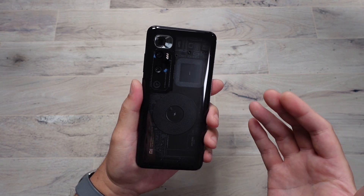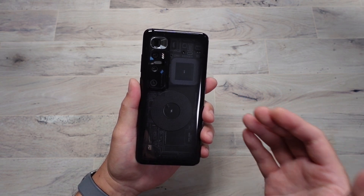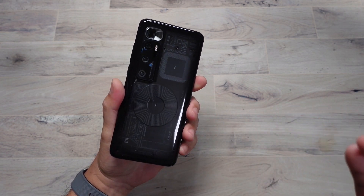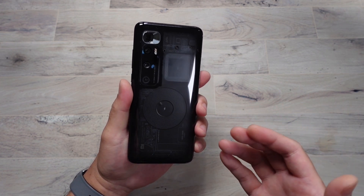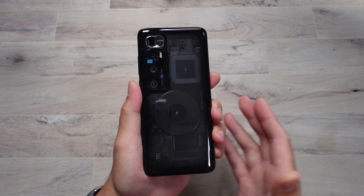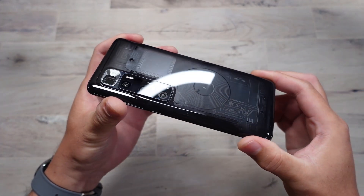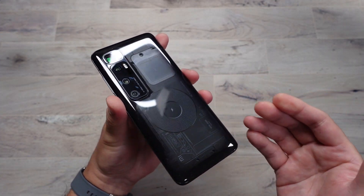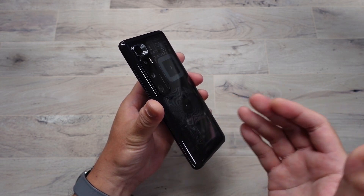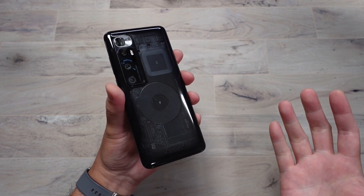So a lot of top-end specs for well under $1,000, even after importing. I still think this is a great option in 2021. The hardware is just beautiful — it's got that translucent back which is stunning to look at. It's got glass front and back, I think Gorilla Glass 5 on the back and Gorilla Glass 6 on the front.